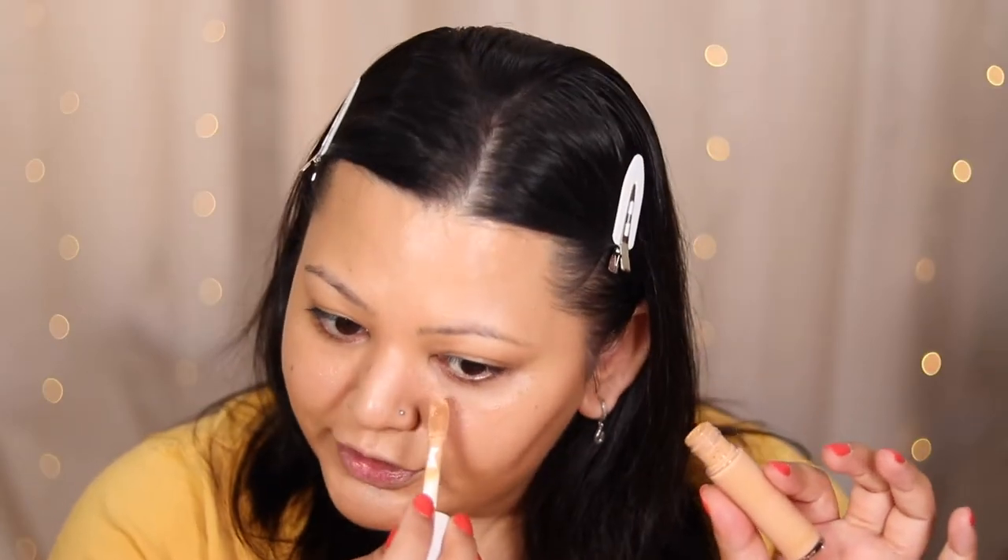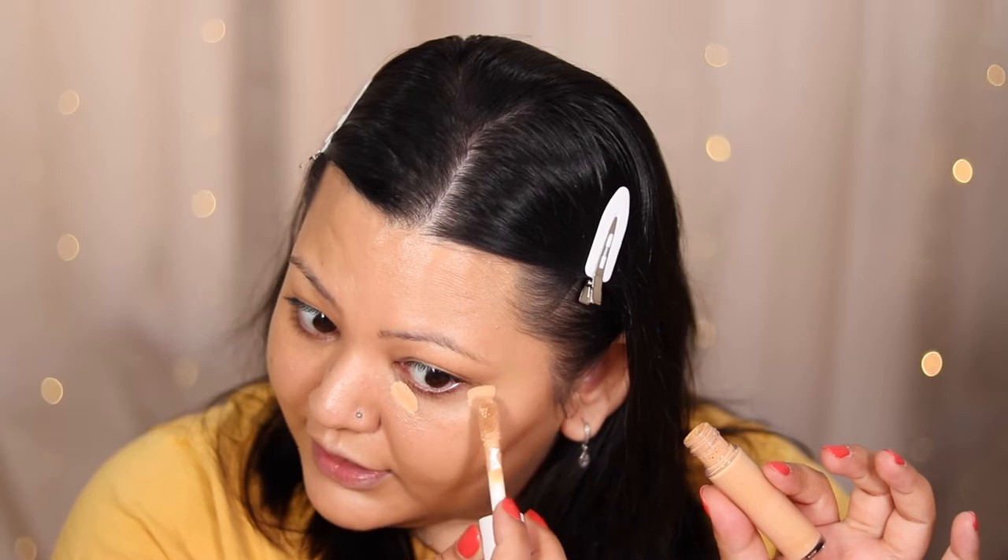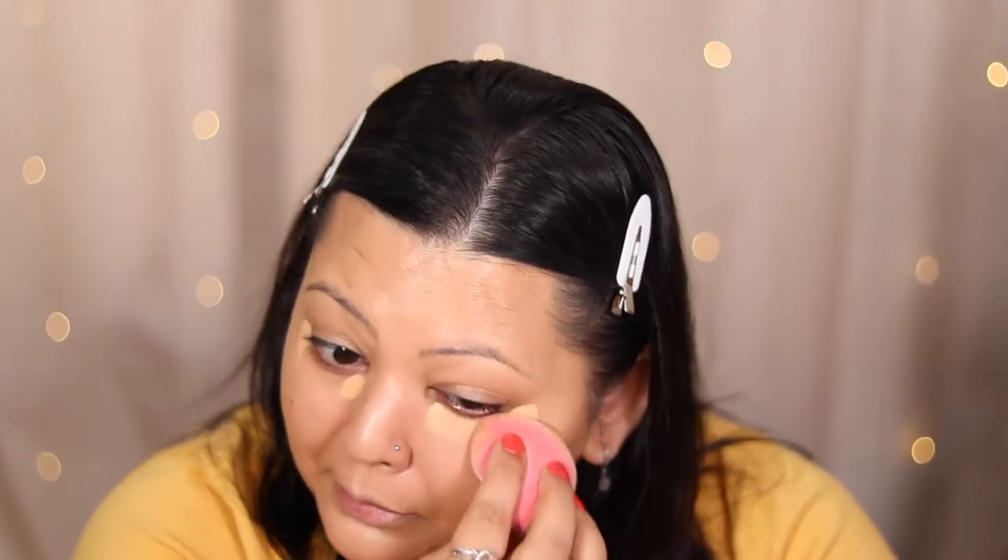I'm going in with the ELF Hydrating Camo Concealer today — a nice mix of affordable and high-end. I'm not taking a lot and not dragging it anywhere else; this is more than enough. I'm using that same sponge to blend it out — it works for everything. I'll let it sit for a bit, let it melt into my creases, then wipe it off and set it with powder. In the meantime, we're going to go in with contour.